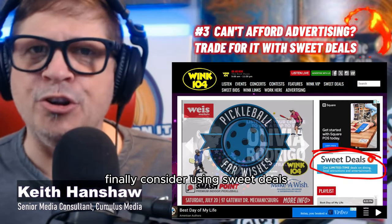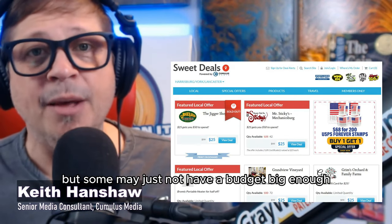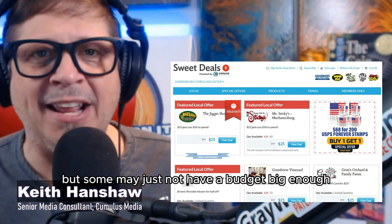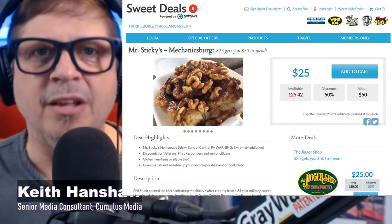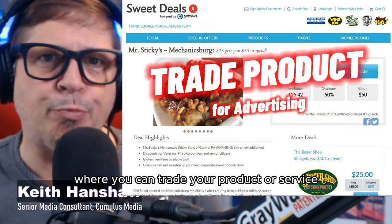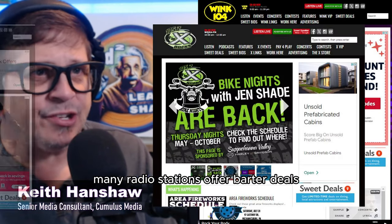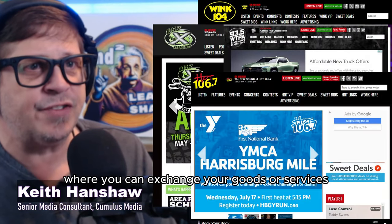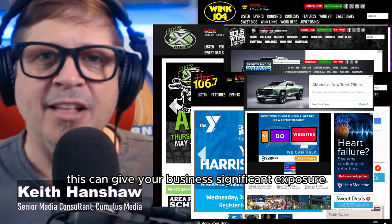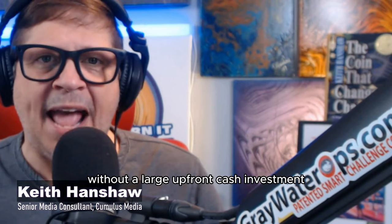Finally, consider using Sweet Deals. All small businesses need to advertise, but some may just not have a budget big enough to move the needle. Sweet Deals is an advertising trade program where you can trade your product or service for valuable radio advertising. Many radio stations offer barter deals where you can exchange your goods or services for advertising time. This can give your business significant exposure without a large upfront cash investment.